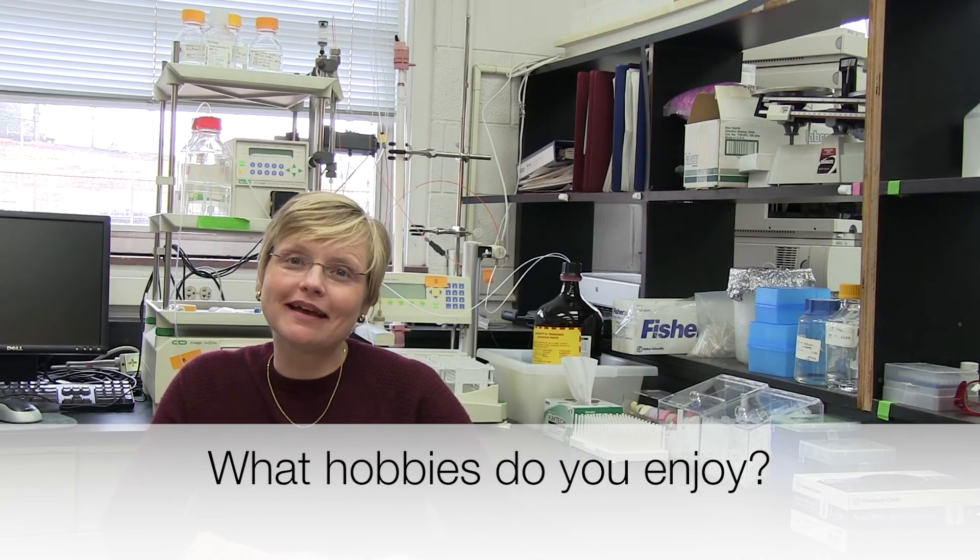I love to cook. It's said that scientists make the best chefs, and I don't know about that, but I do love to be in the kitchen putting a meal together for my family. It's very much like being in the lab and putting an experiment together.